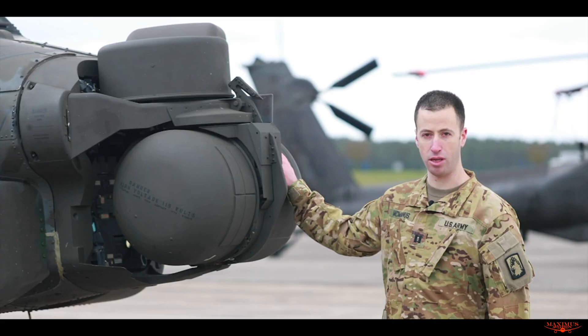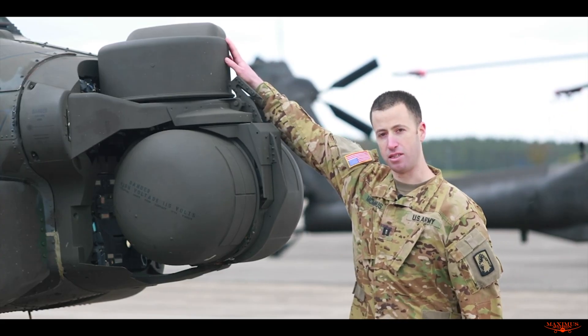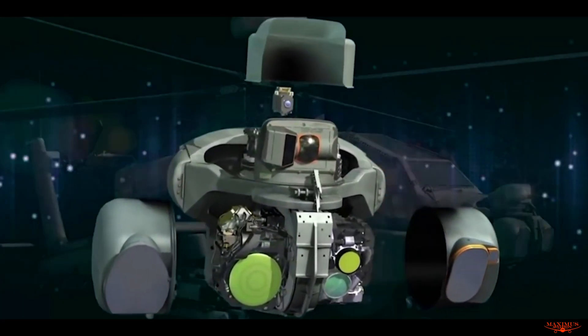With this system, we can find the target, determine how far away it is, and then use it to engage targets accurately with all the weapon systems. Additionally, up here, this bucket is the Pilot Night Vision System, or PINVIS, and we use that to fly at night.